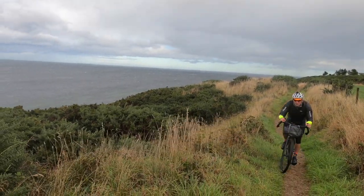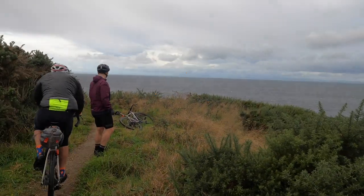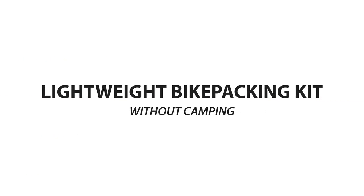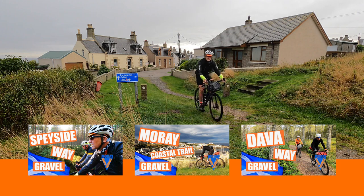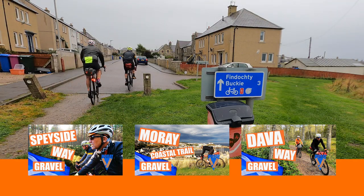What kit to take on a multi-day ride? Here's what I used on the Murray Gravel Triangle. In the last three videos, Sean and I rode three long-distance walker routes, which came together into a fabulous off-road tour.